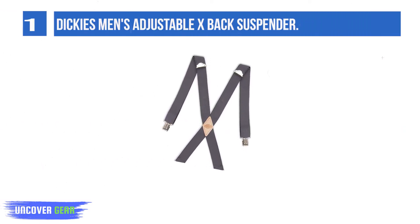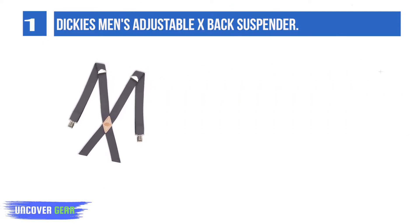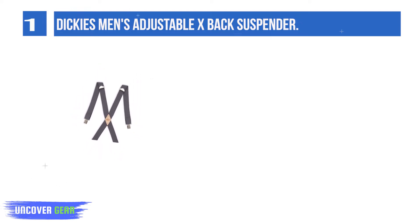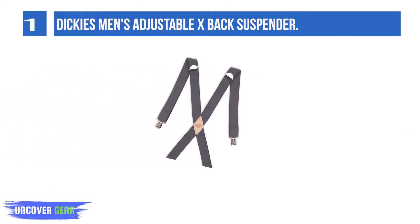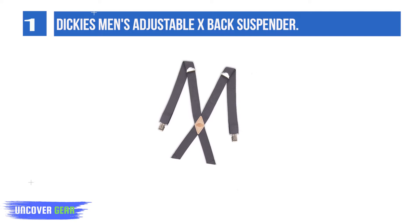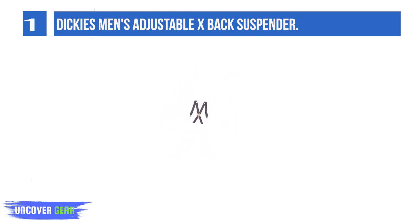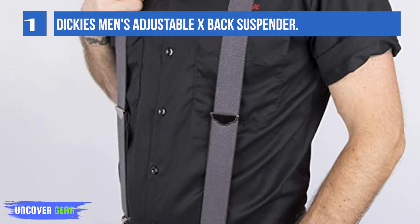High quality, heavy-duty X-Back shape design. Enjoy a great fit with our four metal clips that attach to any kind of pants, jeans, or trousers. These clasps will grip on securely without unintentional unbuckling. Suit up and add style to your business attire with this solid X-Back Clips Suspender Brace. Classic and timeless in style, these suspenders will elevate your wardrobe to the next level.